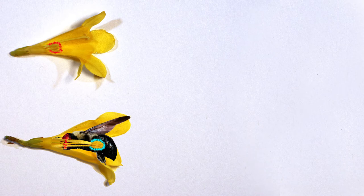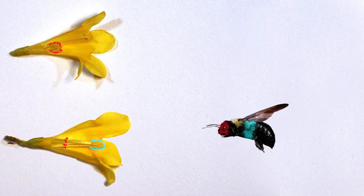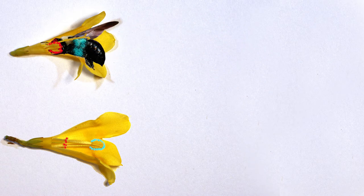Meanwhile, the long stamens of thrum flowers will deposit their pollen on the middle or rear of a pollinator, where it will only come in contact with the long pistils of pinflowers.